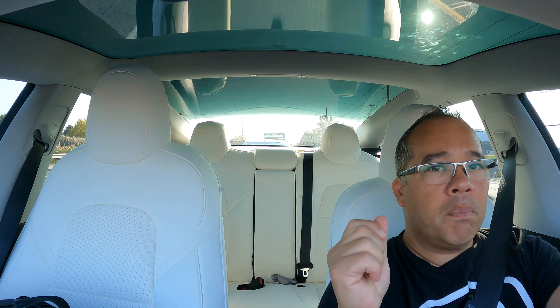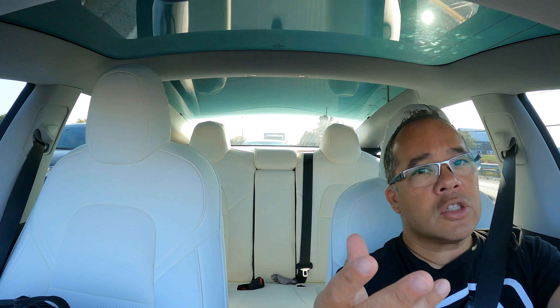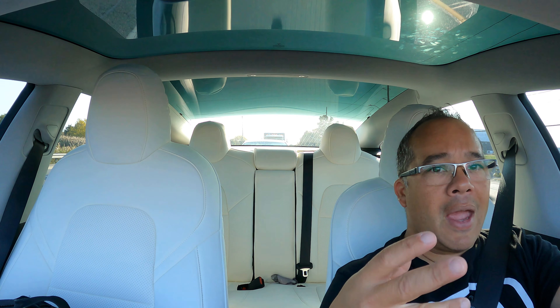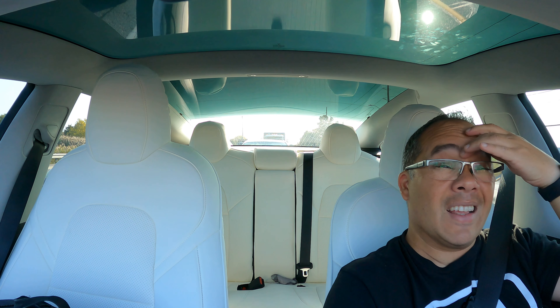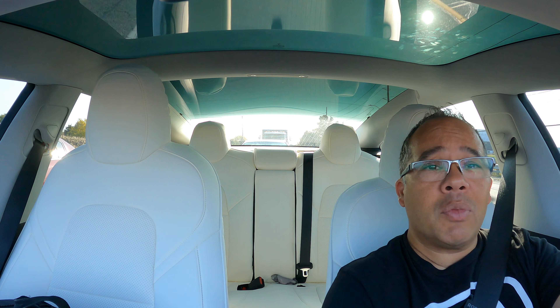They did this with the Model 3 dual motor too, and they did it probably about a year ago, where for $2,000 you can pay for the upgrade, and then within 15 minutes to 24 hours, your car gets automatically updated.